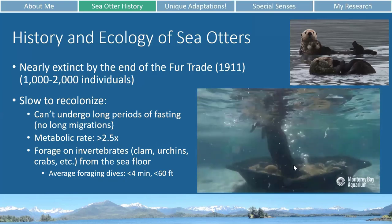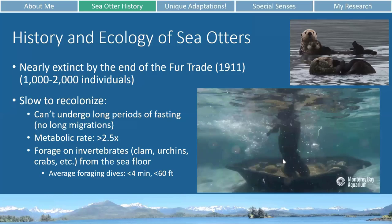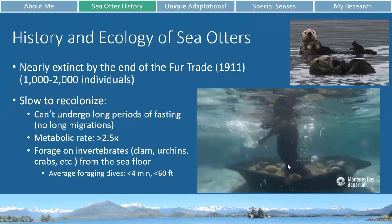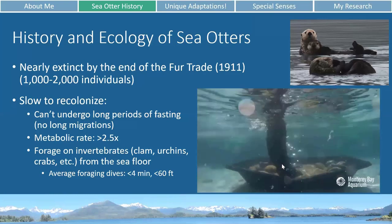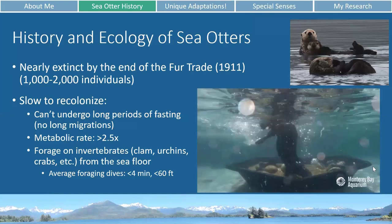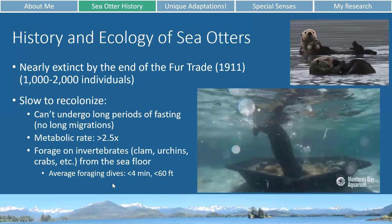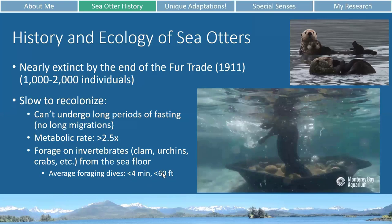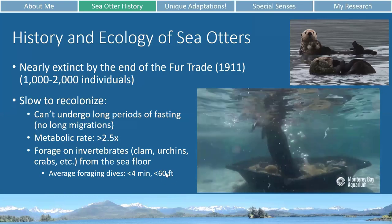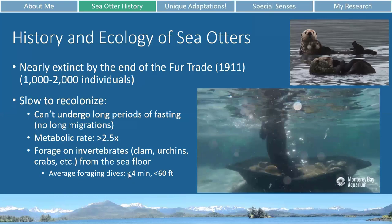They'll dive down and root around, digging in the sand and rocks looking for clams, urchins, and crabs. Then they'll bring that prey up to the surface, either holding it between their paws or using these little skin flaps underneath their arms that work like little purses — they can hold a couple of clams or sea urchins under each arm to bring more up to eat. They don't dive that long or deep compared to other marine mammals — only less than four minutes and not usually deeper than 60 feet, as opposed to seals and whales which can dive hundreds or thousands of feet deep for 30 minutes to over two hours.